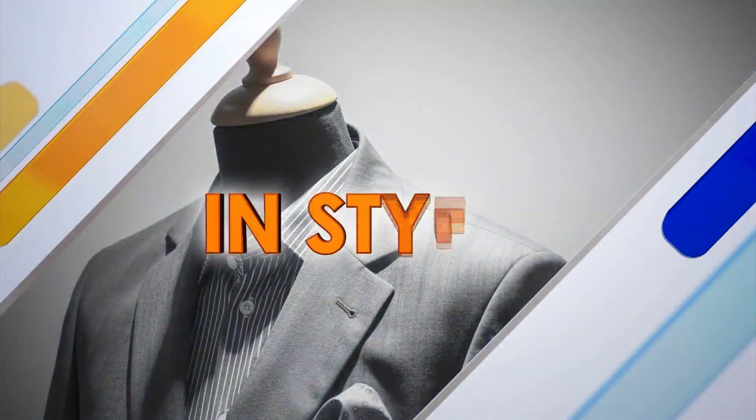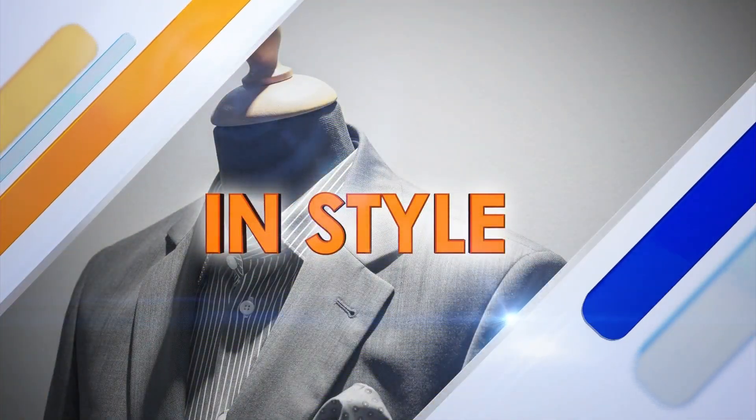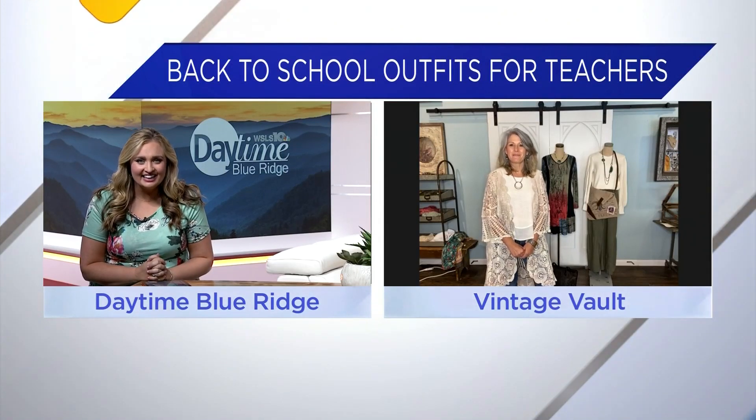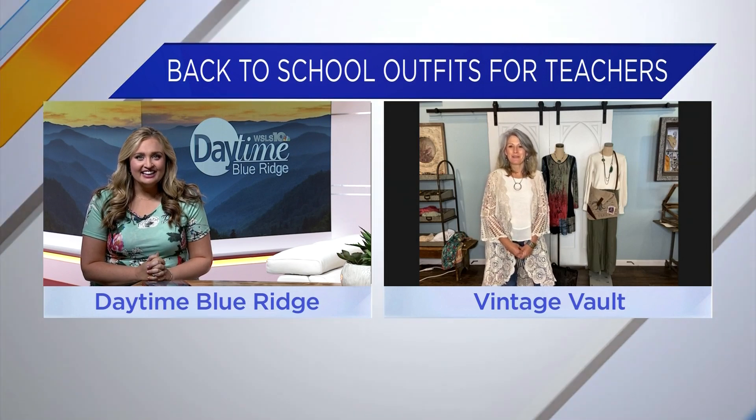Back to school fashion is not only exciting for the kids but also for the teachers. Today we're showing you a few outfits that will make you feel confident in your classroom. Joining us is Pam Mann, the owner of Vintage Vault. Thanks for being here. Thank you so much for having me. I'm excited to talk about back to school shopping for teachers.